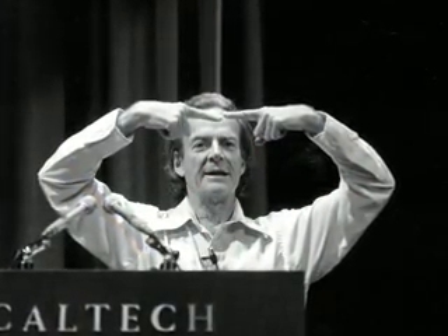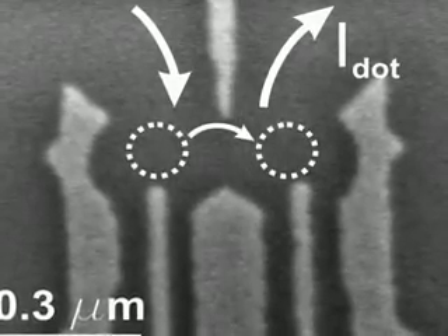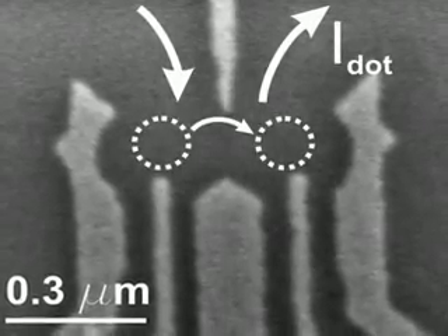Beyond that, Richard Feynman again pointed ahead, suggesting in 1982 that one day computers could exploit quantum mechanics — replacing the bits used by today's computers with quantum bits, or qubits, to create machines with computational powers we can't even imagine today. It would have appealed to Feynman to hear that the spin of a single electron was recently turned into an active qubit.